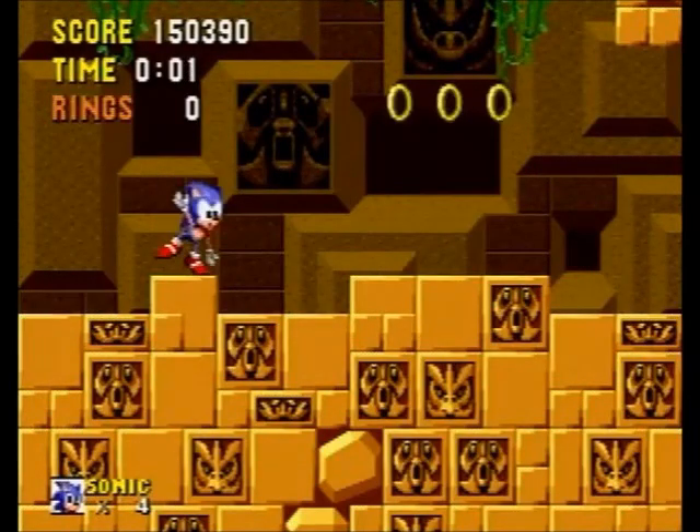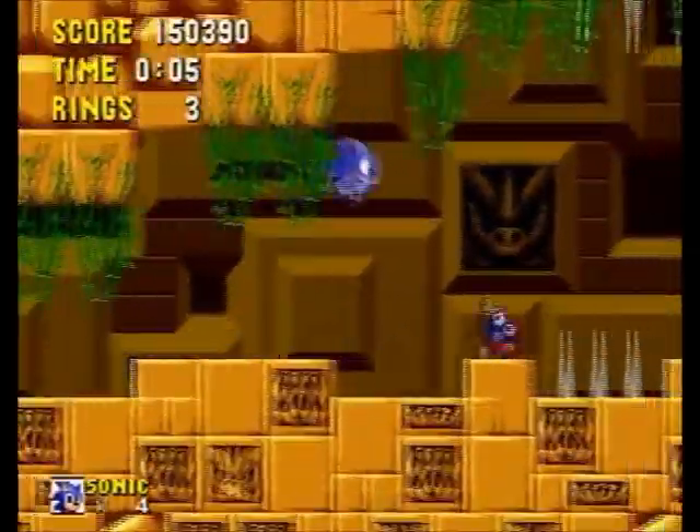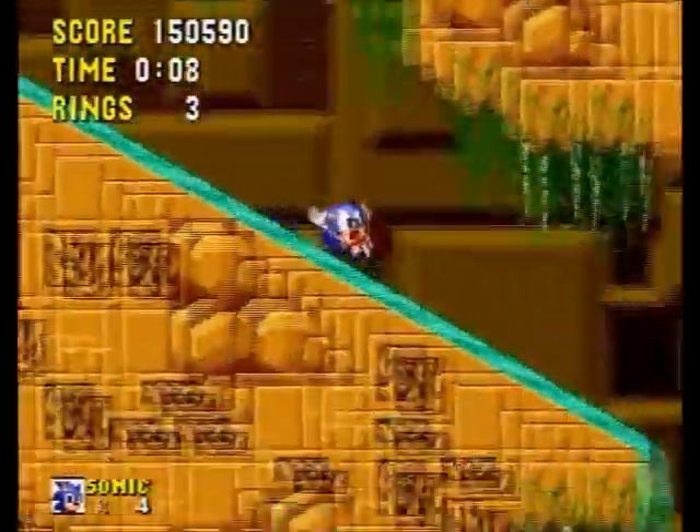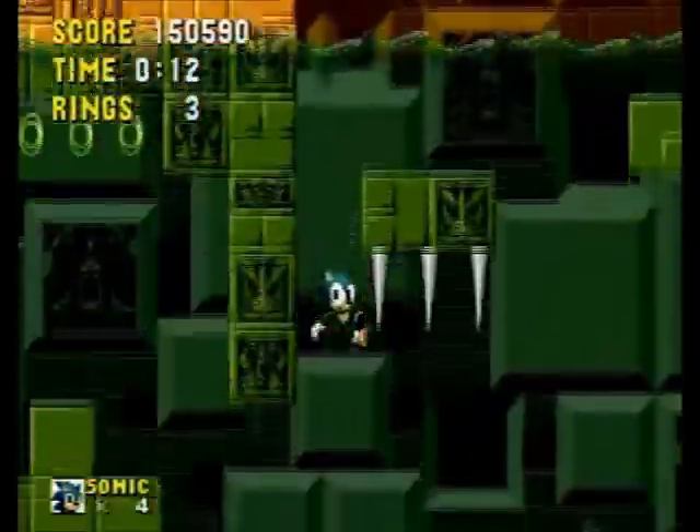Greetings everyone, and welcome to Part 3 of Sonic the Hedgehog, and we are still in Labyrinth Zone. The good news is this will be the final video of Labyrinth Zone, so yeah, we're going through Acts 2 and 3 this part.